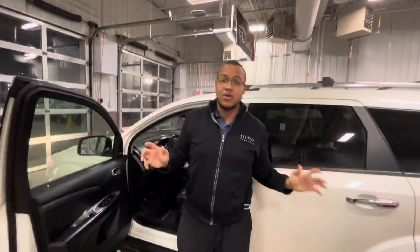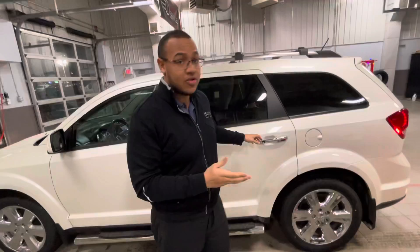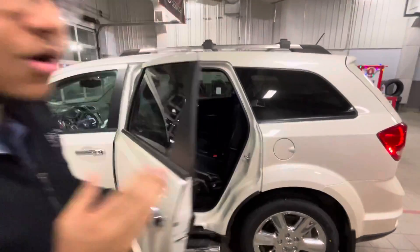Only 68,000 kilometers on a 2014 — it's pretty much unheard of to find one in this condition. And no, it's not rebuild status, salvage status, or anything like that. It's just a really locally driven vehicle and the previous owners took really good care of it.